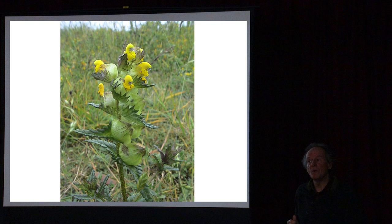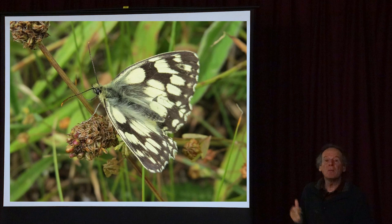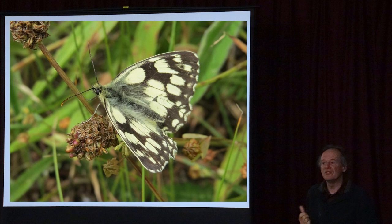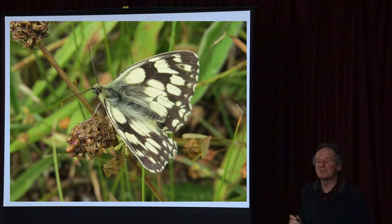This allows things like marble white butterflies - we have lovely colonies around the verges. They feed on grasses but also need flowers to feed on, so a monoculture of grass is no good for them. They need a mixture of grasses and flowers - a lovely hay meadow full of different flowers, lots of different insects, and different grasses for them to feed on.